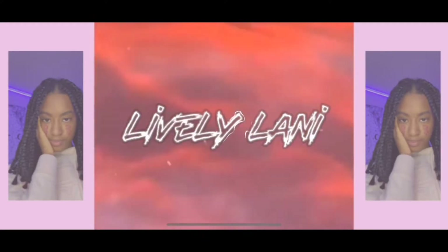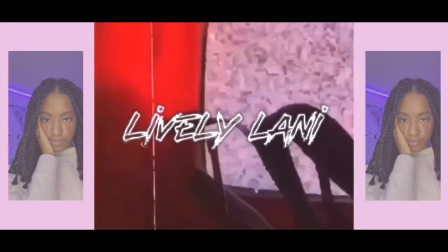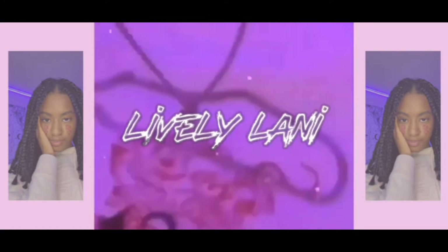Hey YouTube, welcome back to my channel. It's your girl LaVelani, and I'm back with another video. Today I'm going to be doing a Shein try-on haul because I got my clothes in the mail today, so I'm going to be trying on some clothes from Shein.